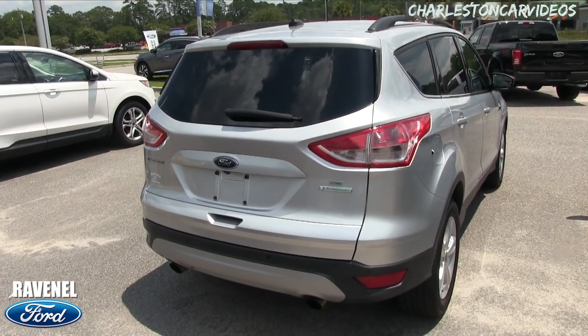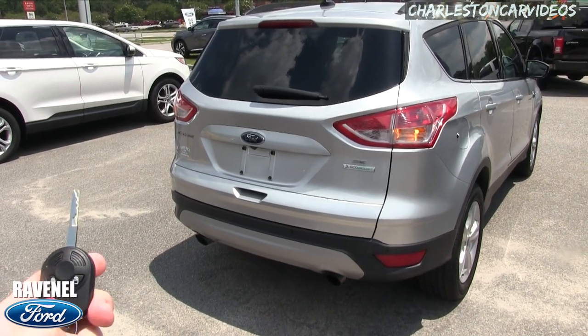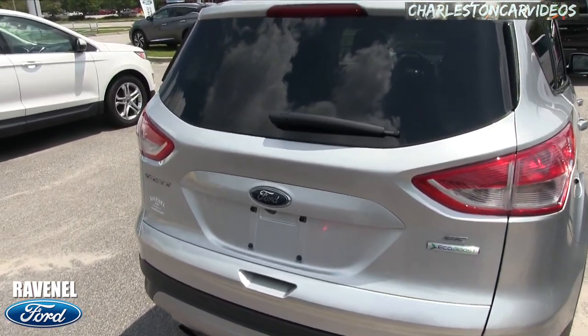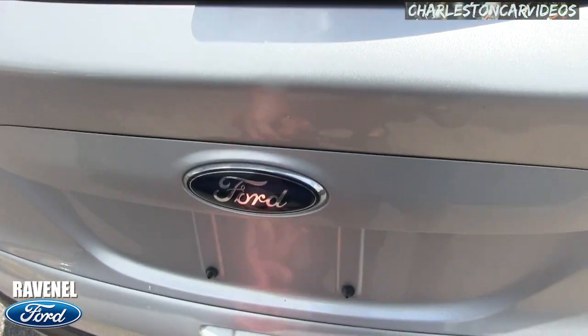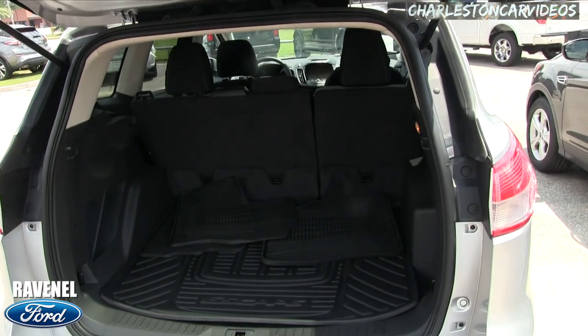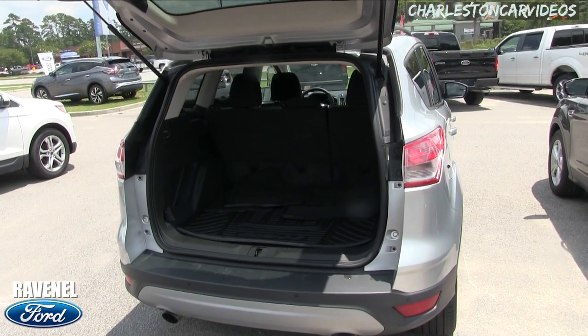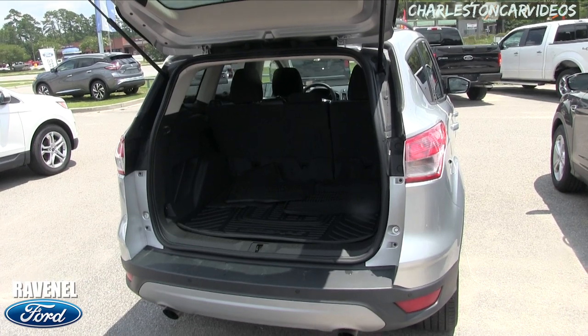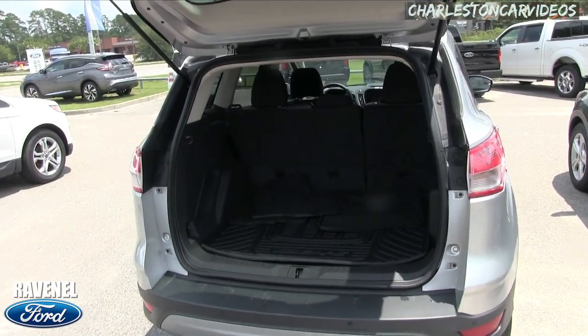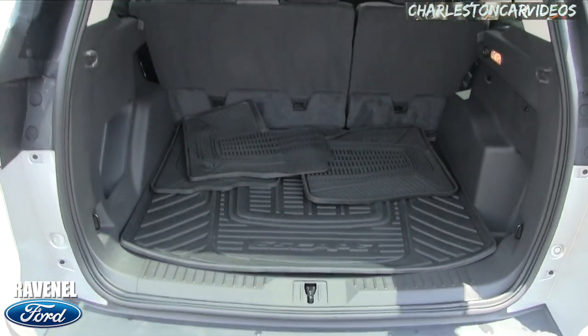Dual exhaust in the back, you got your backup camera. A lot of y'all may be watching these videos that I do and I kind of go over some of the same stuff on every used car, but a lot of times these videos are up on websites. I make these to help sell the vehicle and kind of show it to you maybe a little better than pictures.